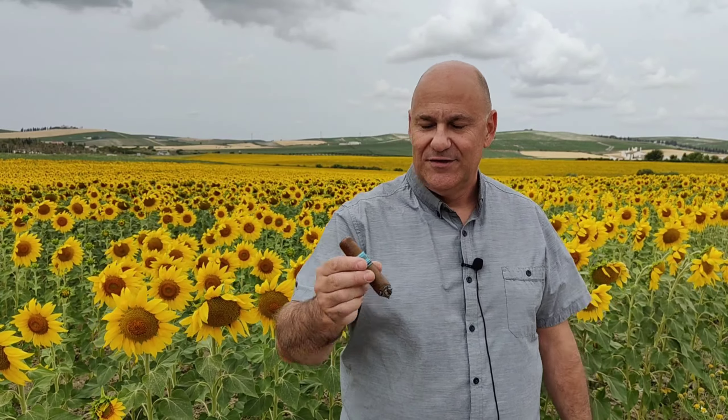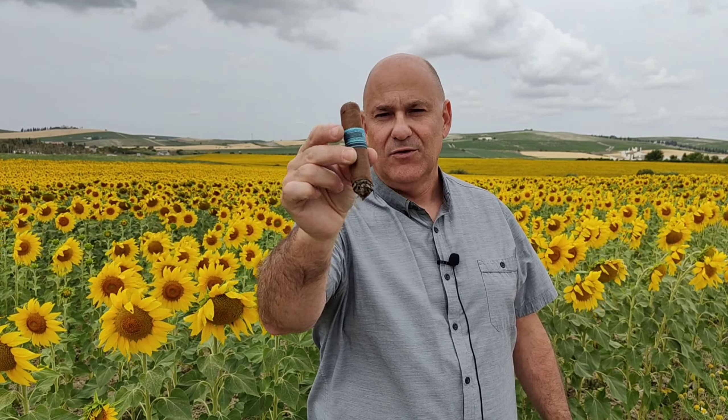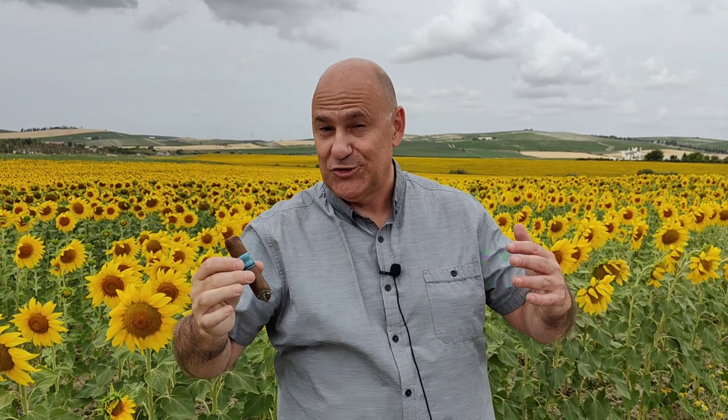Y esto es lo que estoy haciendo, este cigarro de la fábrica Drew Estate, el Nica Rústica Adobe. Un tabaco que, como muchos otros de Drew Estate, llama poderosamente la atención por su estética. Obviamente ahora le ganaremos en el sabor,